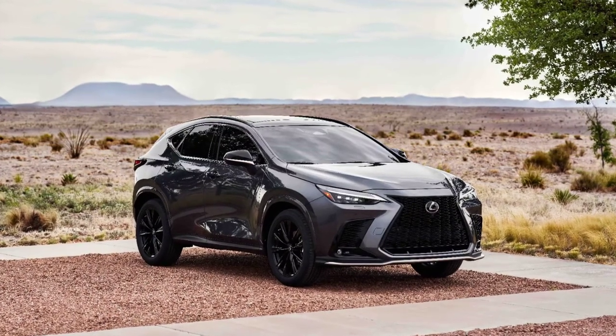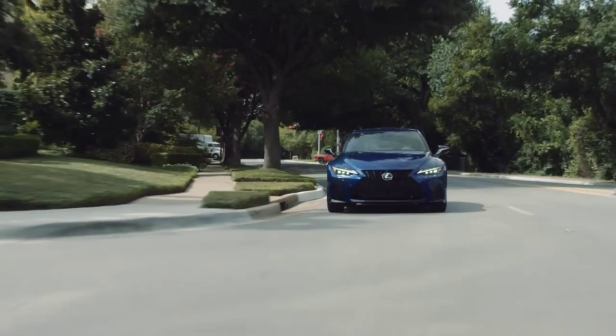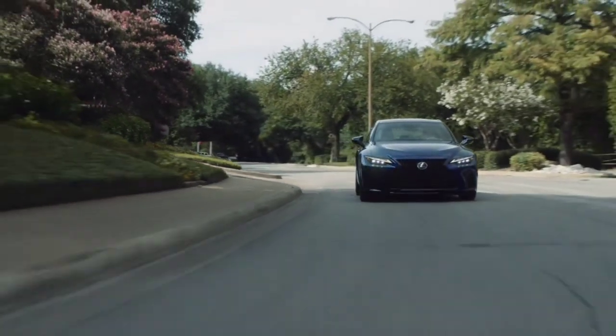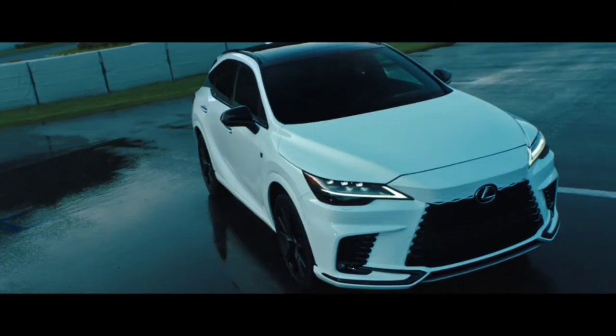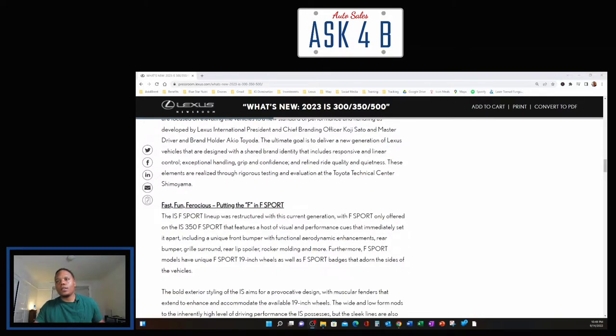I can tell you from having an IS myself — and test driving the NX and the LX 600 — all these models have the Lexus Driving Signature. It is very smooth and they all have an identical feel, like you're riding in a sedan so it's not top-heavy or wobbly. With the IS, it just sits on the road very nicely and hugs corners. If you're considering it, go take one for a spin — you're going to be impressed. I'm also looking forward to that with the new RX.